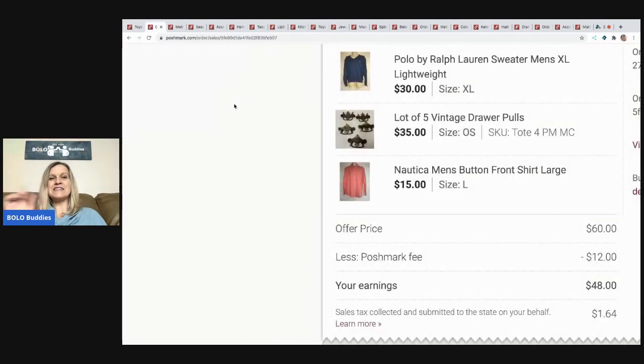I said no clothes, but the reason I'm showing you this is it's a bundle. You can see here I got these vintage drawer pulls — they came from a garage sale and I got them free — and they bundled with these two shirts. That's another great thing about Poshmark: this person paid one shipping price for all three items in the bundle. As long as it's five pounds or less, I don't have to upgrade my label. I got $60 for the three items; Poshmark took $12 and my earnings were $48. I probably had less than $5 in everything.